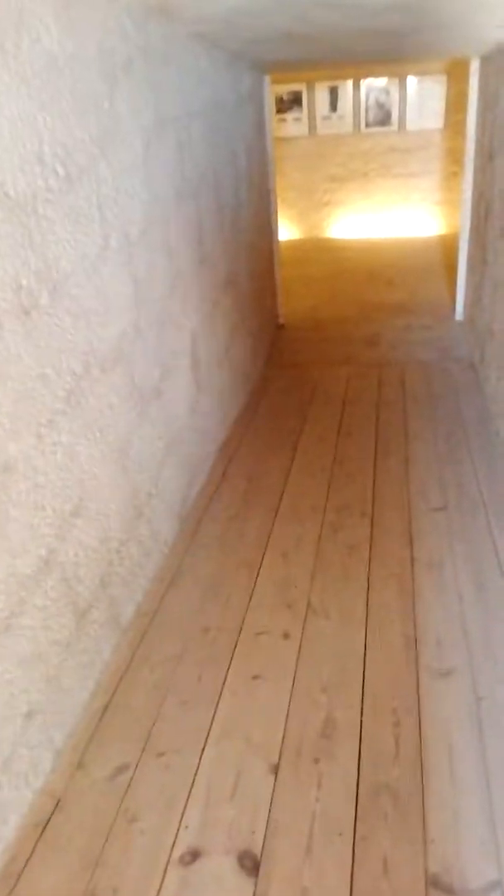Inside the tomb of Tutankhamun, though this is the replica, not the original. I've not seen the original, but...